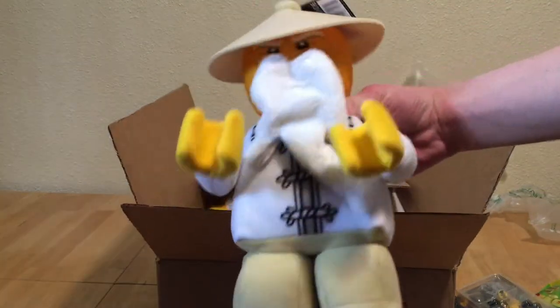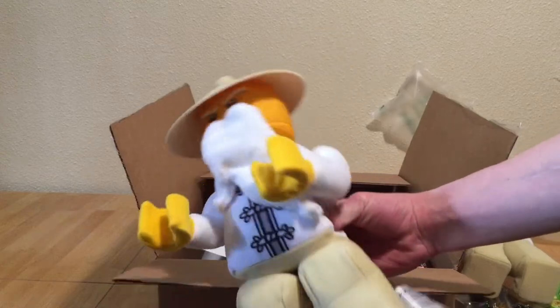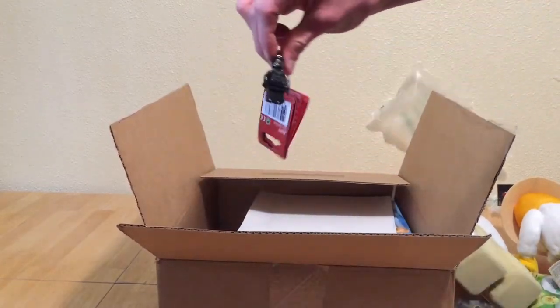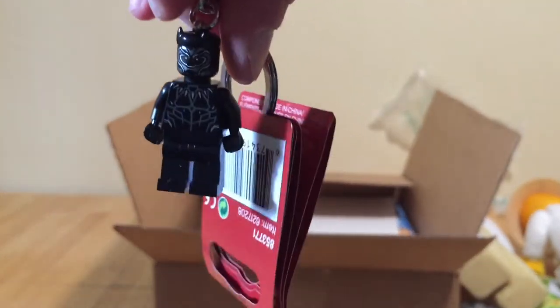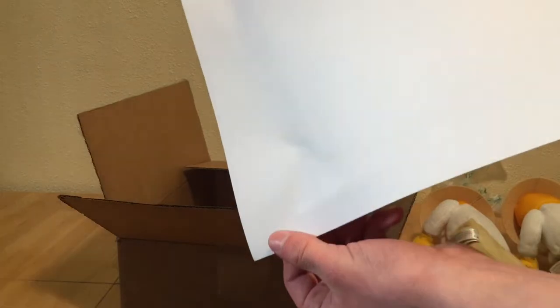We also have two little Sensei Wu plushes — they were on sale for $2.50, so I grabbed two of those. Nothing too amazing, just a little thing I added because it was such a great deal. Then we have this little Black Panther keychain. I needed to get my purchase over $75, so I threw it in — it was on sale for about $1.25.